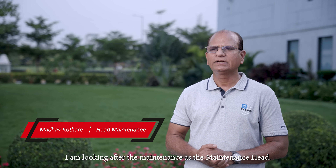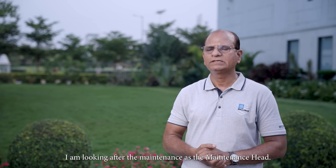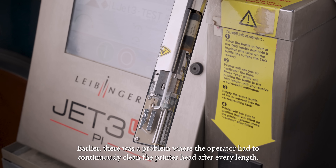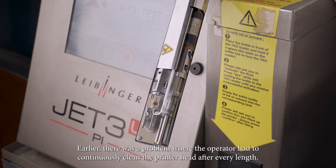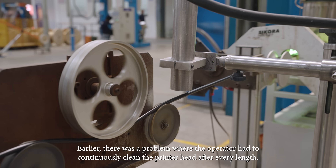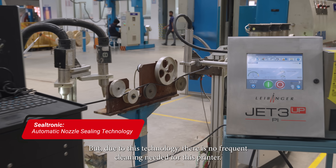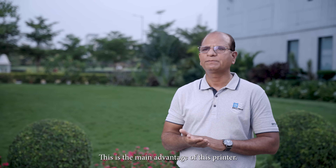My name is Madhu Kotare and I am looking after maintenance as a maintenance head. Earlier there was a problem for operators — they had to continuously clean the printer head after every length. But due to this technology, there is no frequent cleaning needed for this printer. That is the main advantage of this printer.